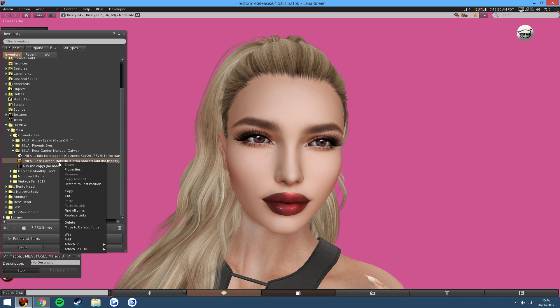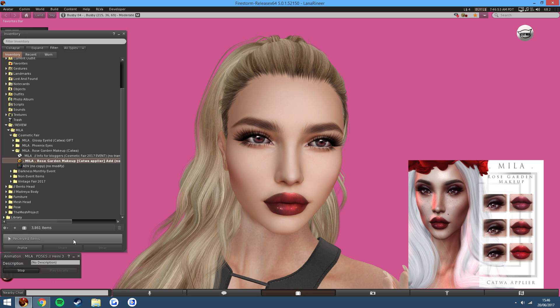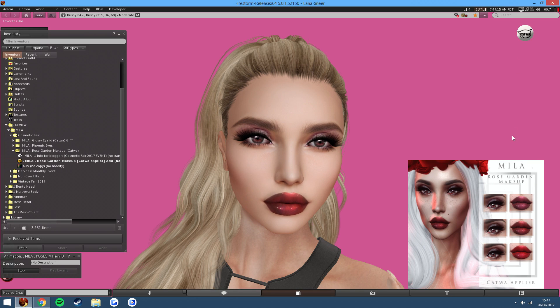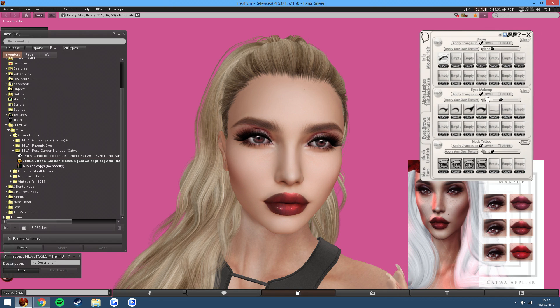Now we finally have the Rose Garden makeup. This is very simple to use, as is all of Mila's stuff — you just click it and it'll apply. These are eyeshadow, which you can also dim down if you want to, blend it in a bit more. There are a few versions here, and we have a dark one as well. The thing I've realised is that it applies to the brows as well for some reason, but it's fine — just clear both layers.